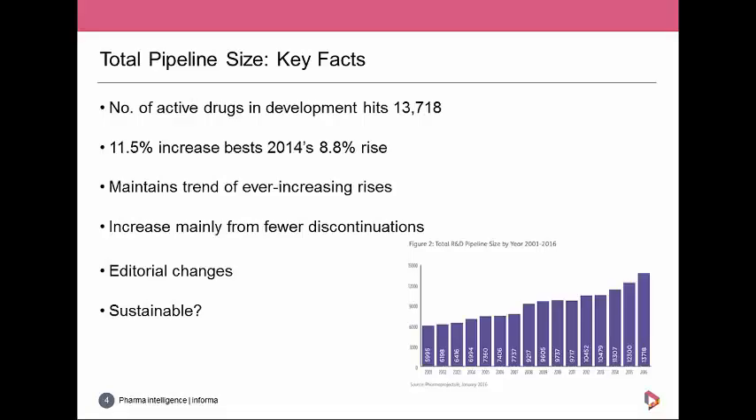The pipeline expansion involves spend, so while it looks like a good thing, it means drug companies are spending more and more. Unless they're producing new drugs onto the market, it's questionable whether this increase is sustainable. Which leads us into the review of the success stories of 2015.